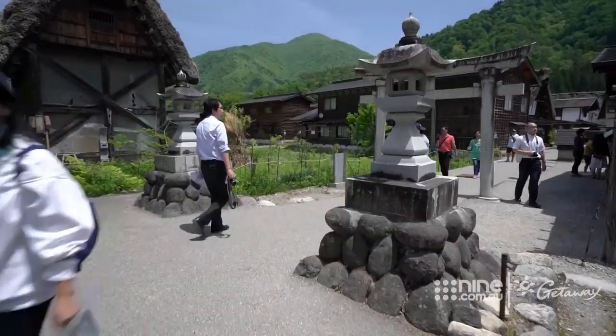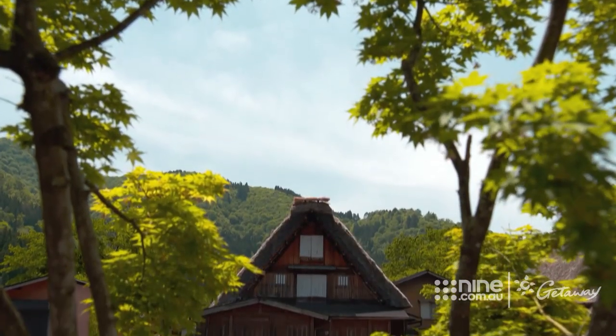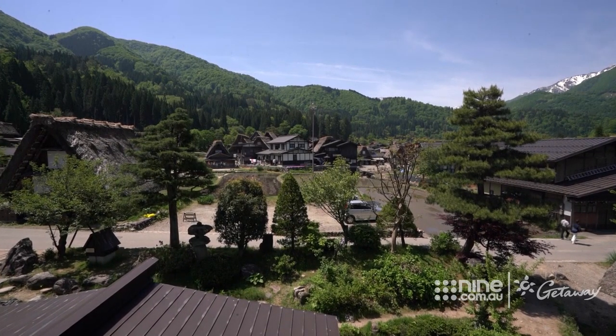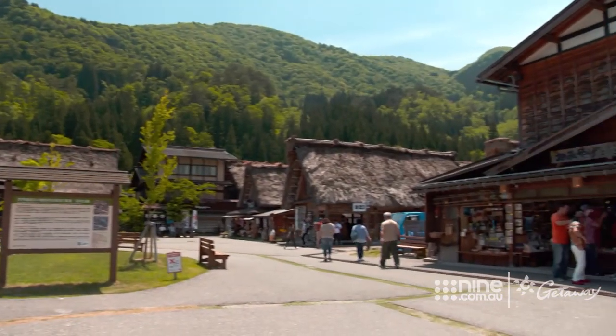How old is the village? This was originally from the 16th century, built by Huda Road. Located in a river valley and surrounded by rugged mountains, the village was so isolated it existed on the cultivation of mulberry trees and the rearing of silkworms.